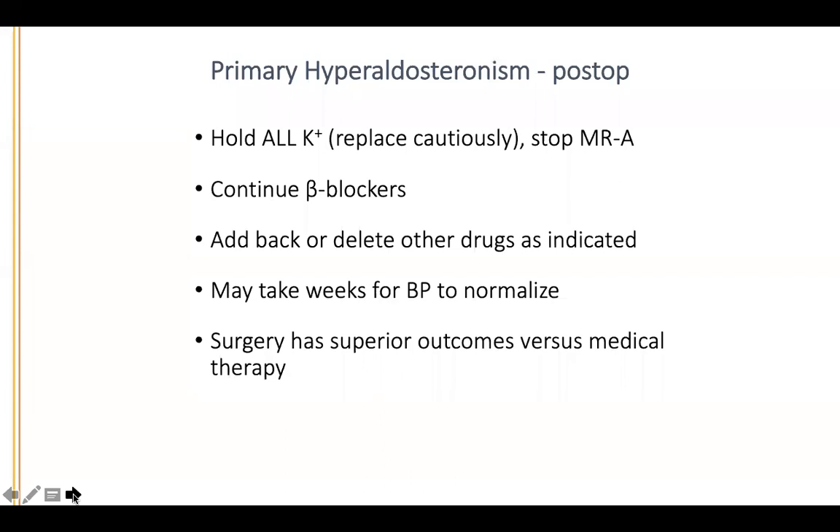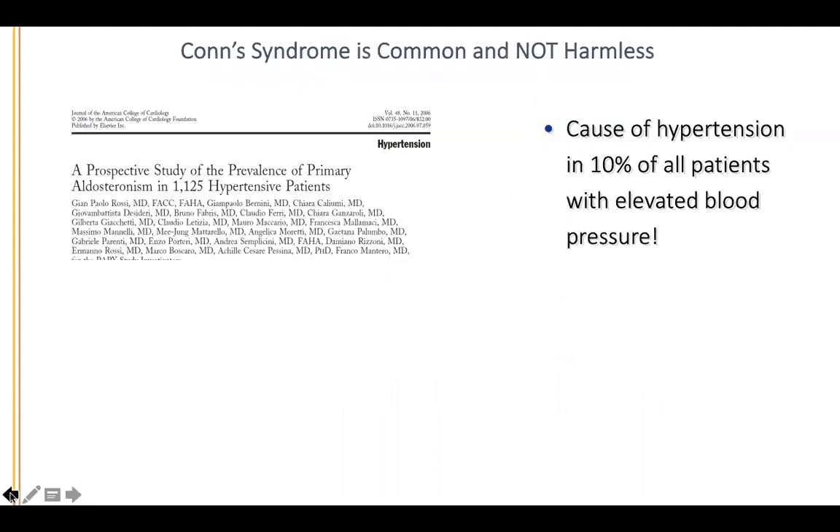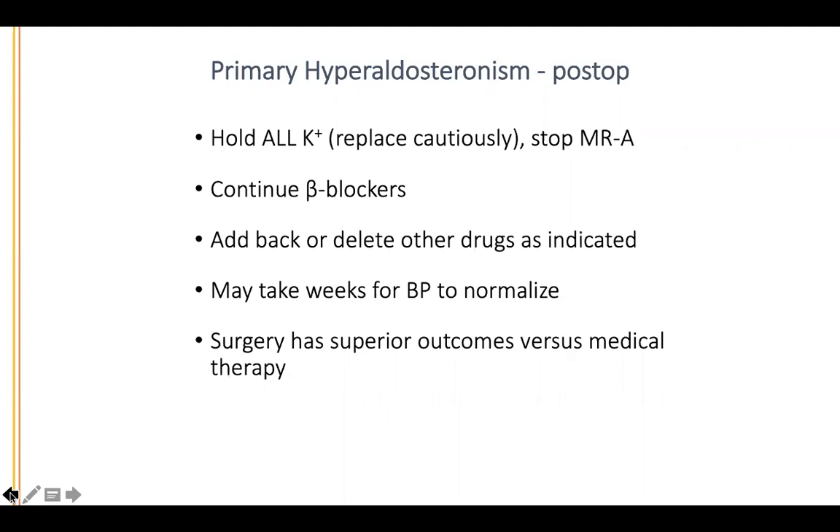We work with the endocrinologist to add back or delete other drugs as indicated. Patience is key — usually it takes weeks to months for blood pressure to normalize. Large trials comparing surgery versus medical therapy show that patients with unilateral disease who can have surgery do much better than those on medical therapy alone, but medical therapy should be used in patients with bilateral disease or those not candidates for surgery.